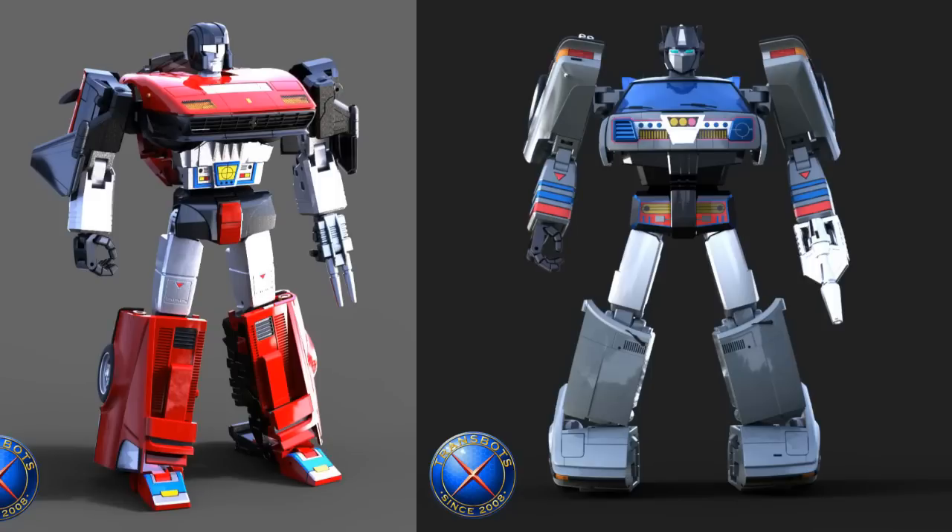That gets us to the future of X-Transbots. They seem to be going in a direction where they're making figures that nobody else is making, which is what they should be doing. I really like seeing figures that have never been made in a masterpiece representation before, and that's what we're getting with these Omnibots. I really thought we'd have seen the Omnibots by now. I remember having them as a kid — they were mail order and I remember waiting forever to get them. When I finally got them it was so exciting.